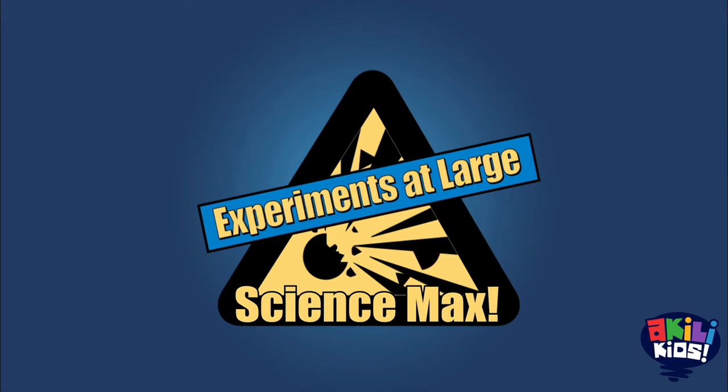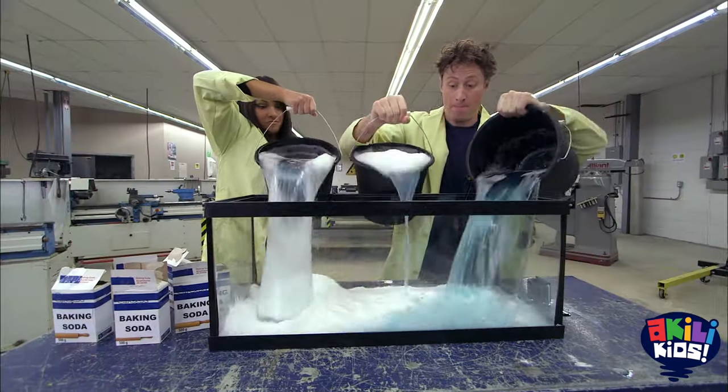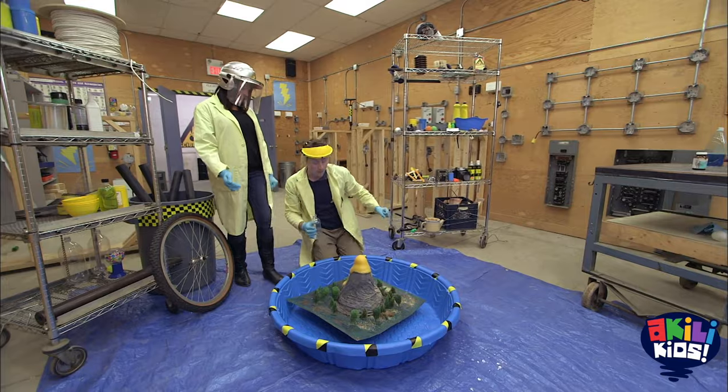Today on Science Max, experiments at large. Talena and I have made a bunch of chemical reactions, but in our quest to max things out, we've got a new plan.